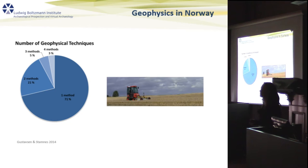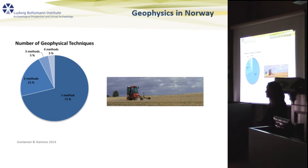That might be one of the reasons why geophysical prospection had a very bad start in Norway. For a long time, archaeologists who were tasked with excavation had problems using geophysics because it didn't bring the expected results. We've heard an example of this still today, and this is why it hasn't been used more widely.